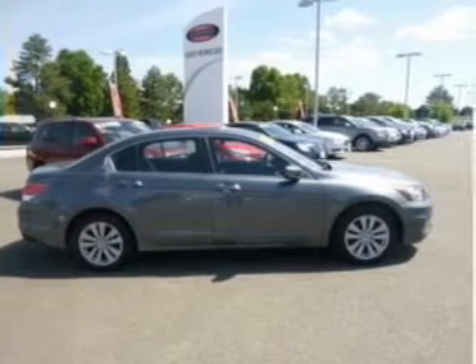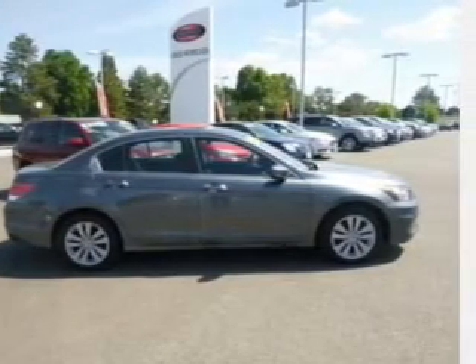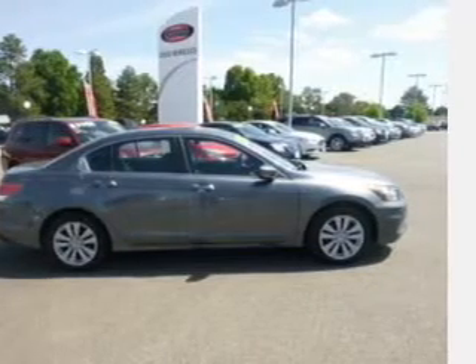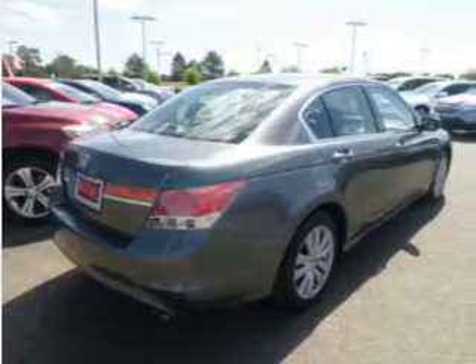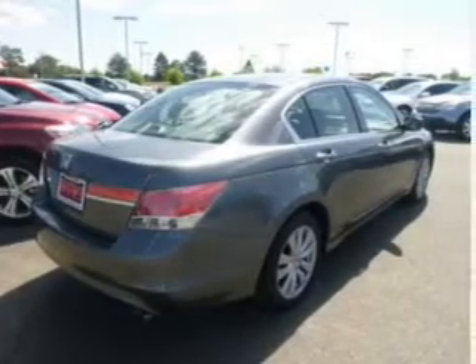The powertrain includes front wheel drive with an efficient four-cylinder engine that responds smoothly to its five-speed automatic transmission. Brakes safely with the anti-lock braking system. The sunroof lets fresh air in.